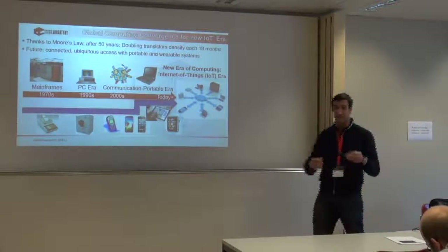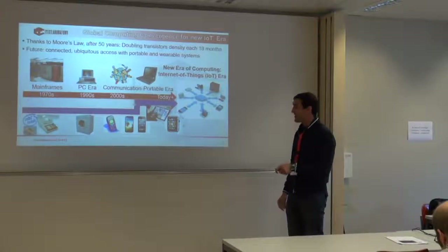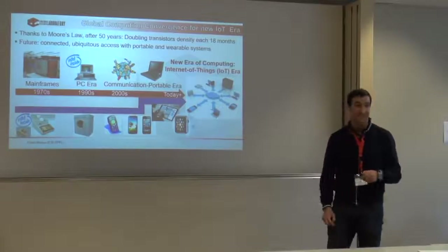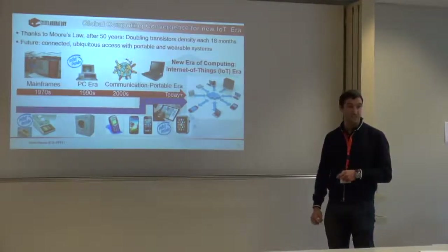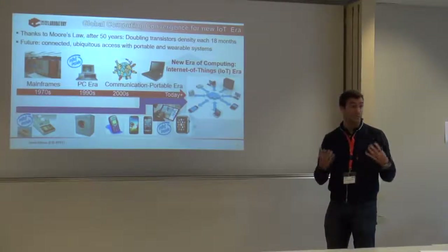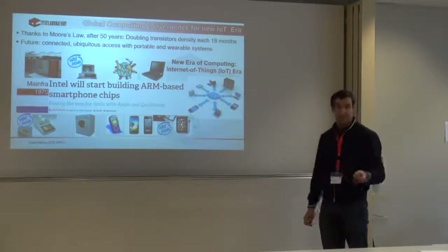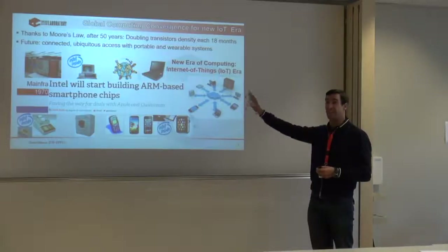Interestingly, people think there is a distinction between manufacturers, but Intel started working on embedded systems — the first prototype was for the calculator in 1971. Then they saw it was more profitable to compete with IBM and moved to PCs. But actually two weeks ago, they announced they want to go back to embedded elements, which is where they see the market growing. Intel will start focusing on building ARM-based smartphone chips — they even announced deals with Apple and Qualcomm to help design new generations of smart watches.